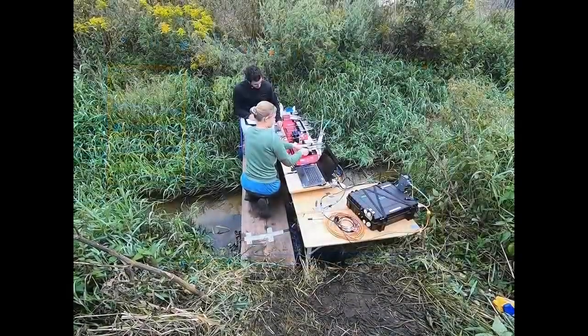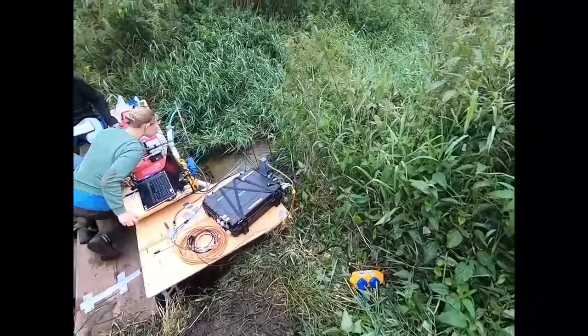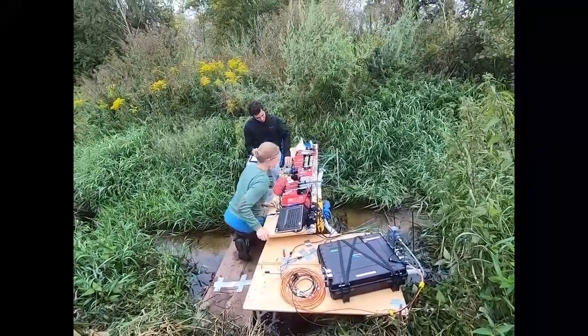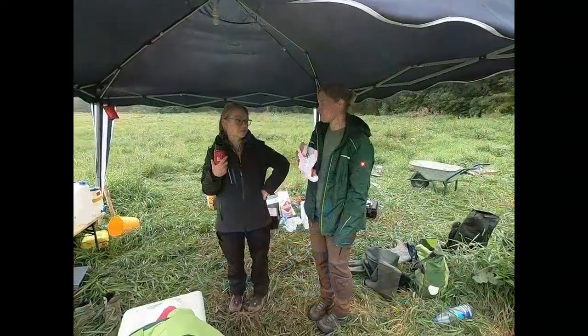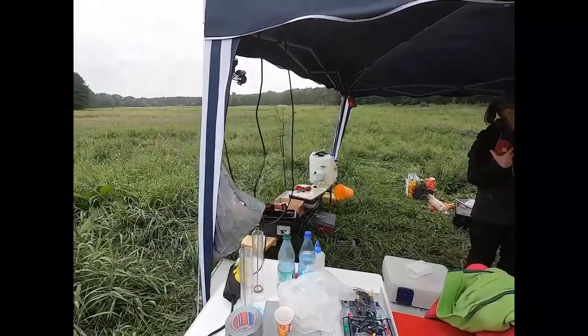Here we can observe members of our group during the sampling process. Pore water needs to be pumped and oxygen results written down. As part of the fieldwork, breaks allow conversations and to enjoy the valley of the River Erpe.